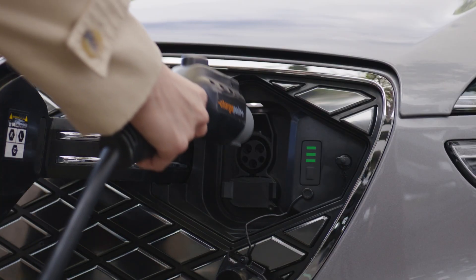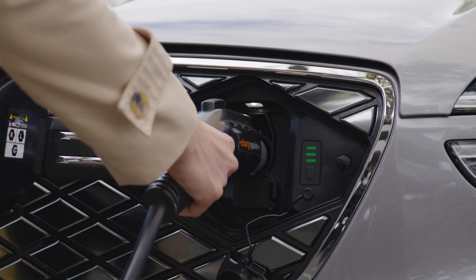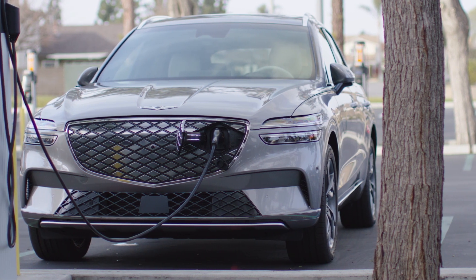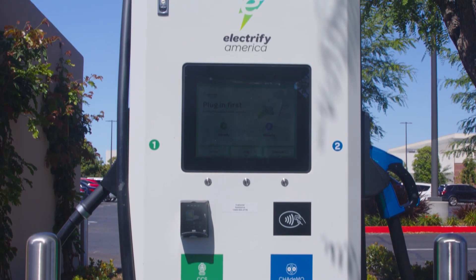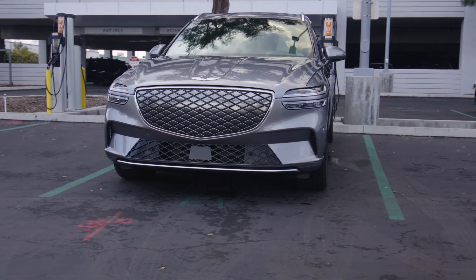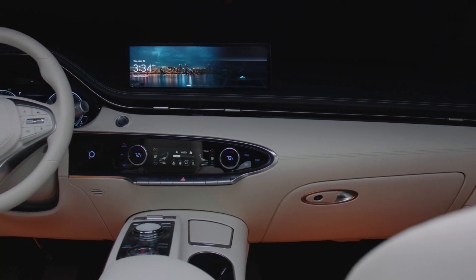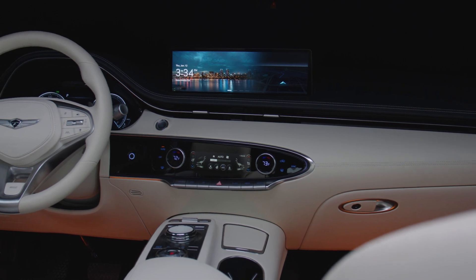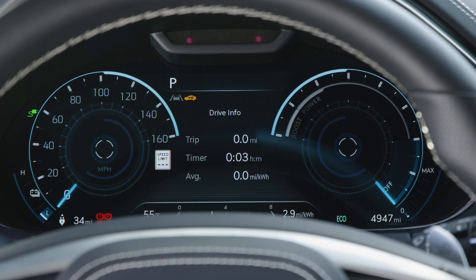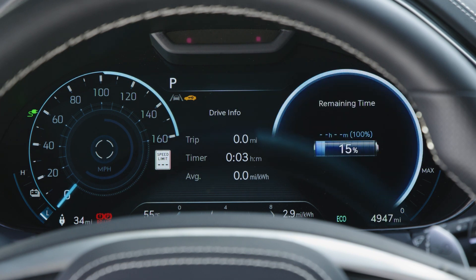It is important to keep in mind that actual charging rate and time will vary based on a number of additional factors. For instance, when using Level 3 charging, it is important to remember that the vehicle controls the charge rate to manage battery temperature and voltage. As the battery state of charge, or SOC, approaches 80%, the charge rate is significantly reduced to prevent over-voltage that could harm battery life.